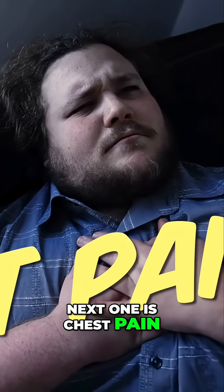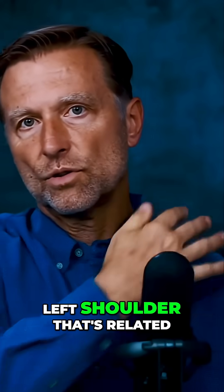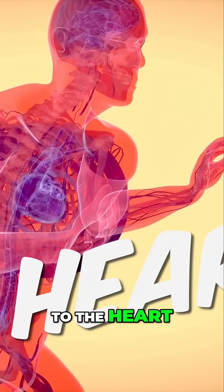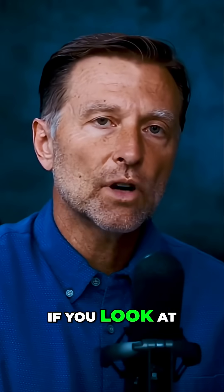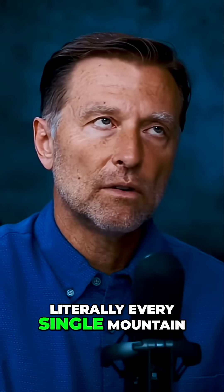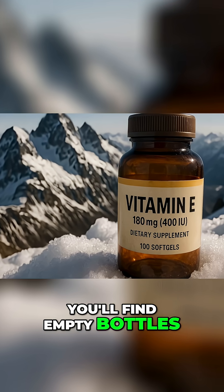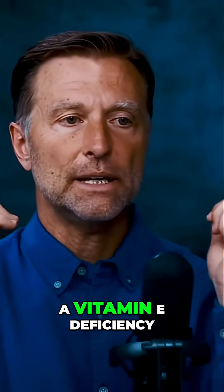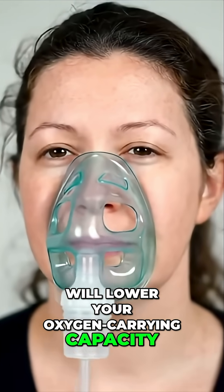Next one is chest pain, or pain down the left arm, or pain in the left shoulder — that's related to the heart. This usually is a vitamin E deficiency. If you look at literally every single mountain peak where you have mountain climbers, you'll find empty bottles of vitamin E. Vitamin E deficiency will lower your oxygen carrying capacity, especially in the heart.